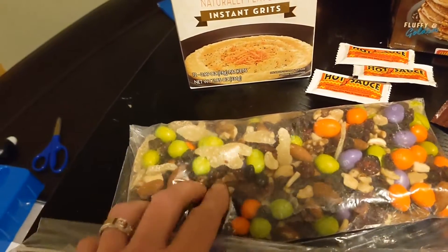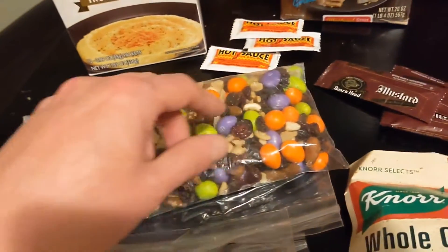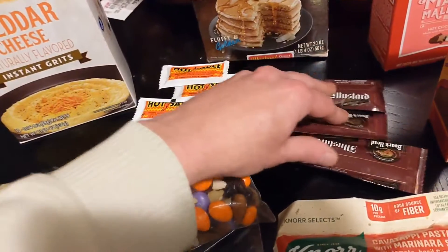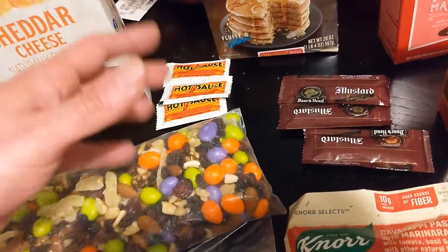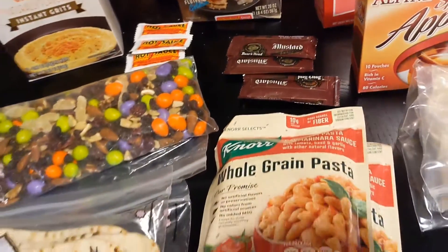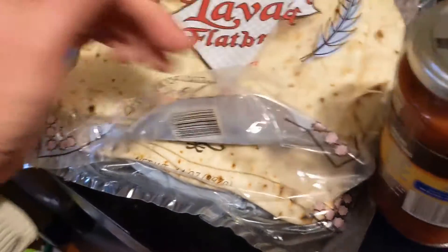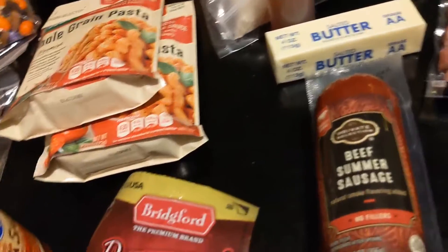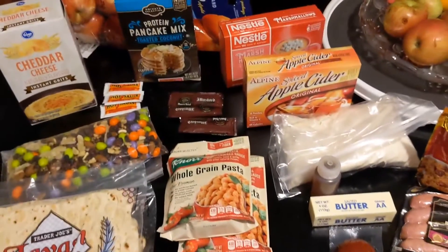Lunch is going to be pretty simple. I've got a big thing of trail mix I put together myself — just nuts, raisins, peanut M&Ms, and candied ginger. We also have apples, and I got some Boar's Head mustard packets. I like to raid the deli at the local grocery store and grab a bunch of condiment packets. In addition, we'll have the extra lavish bread with summer sausage and a thing of cheddar cheese.